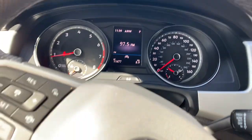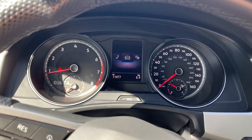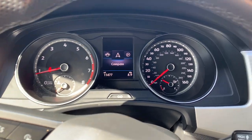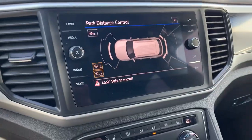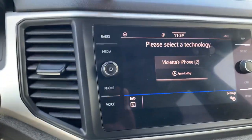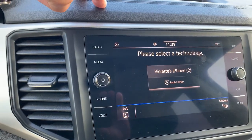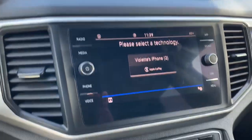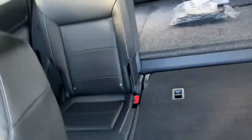The center display gives you different options to look at while driving — all kinds of neat features. Apple CarPlay and Android Auto are included in the car. We'll have to delete the previous user's phone, but that's not a problem.